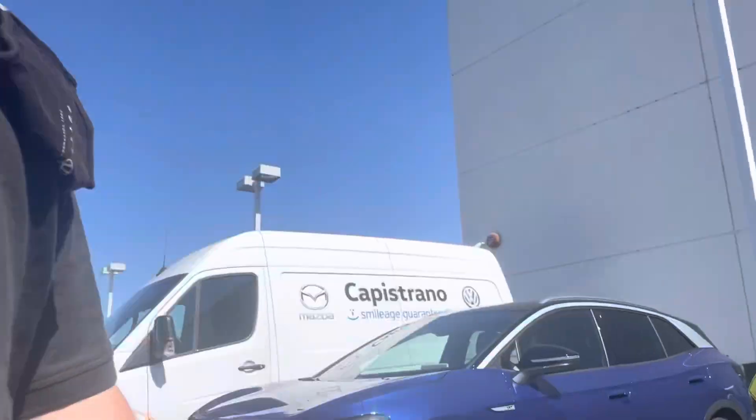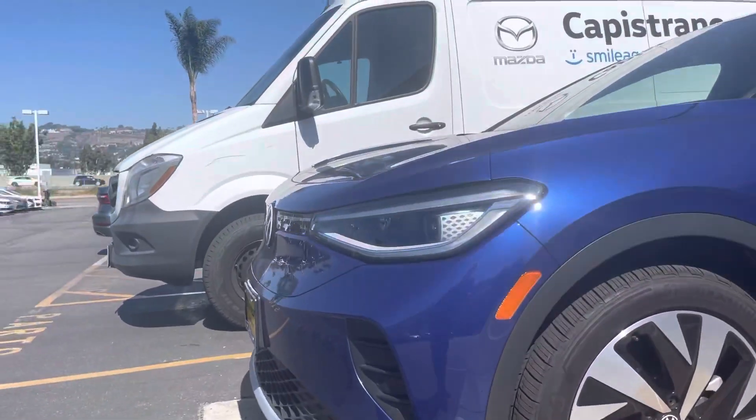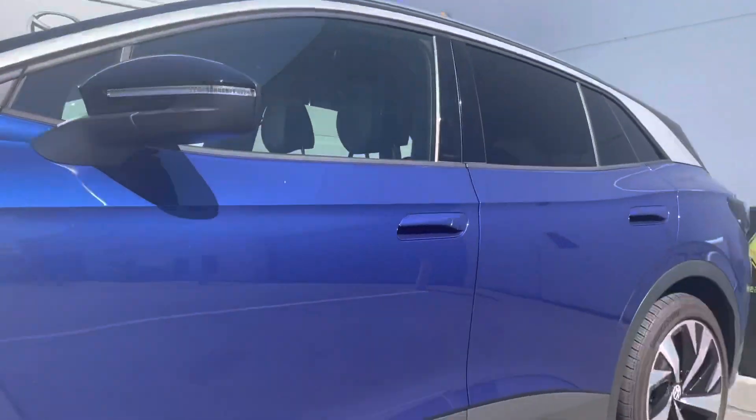Good morning, Jeffrey. It's Niles Offshare here at Capitan Volkswagen. I'm here in front of our demo first edition. It is the gorgeous blue you see a lot of.